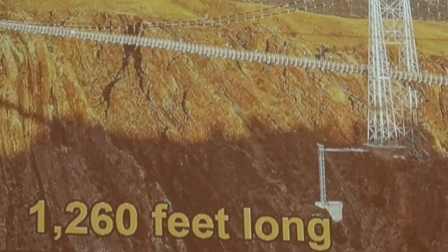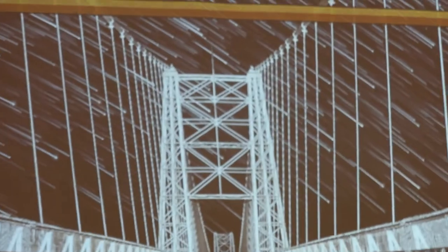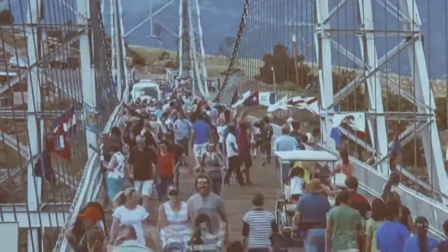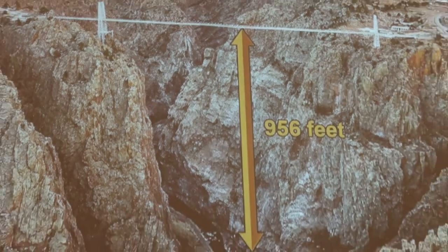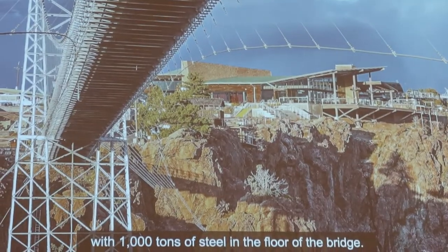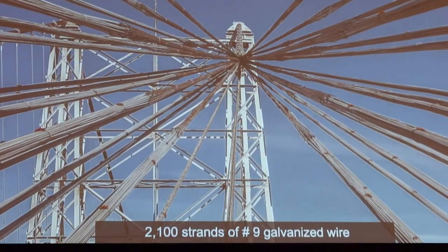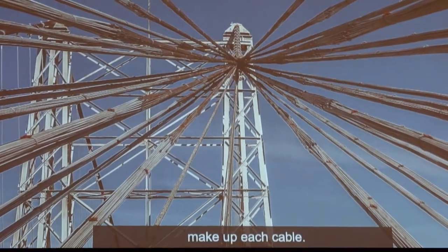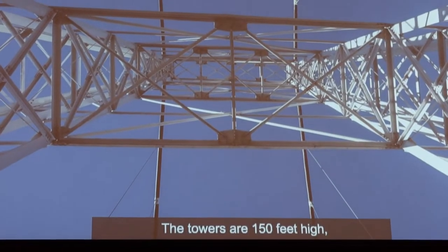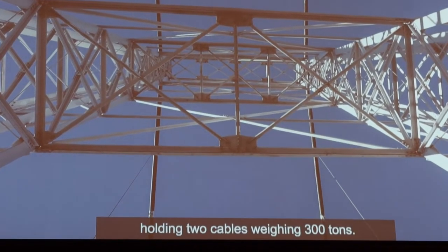The bridge is 1,260 feet long, 18 feet wide, and can hold more than 2 million pounds. The deck of the bridge hangs 956 feet over the Arkansas River, with 1,000 tons of steel on the floor of the bridge. 2,100 strands of number 9 galvanized wire make up each cable. The towers are 150 feet high, holding two cables and weighing 300 tons.